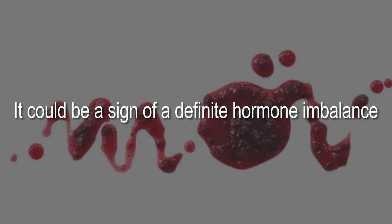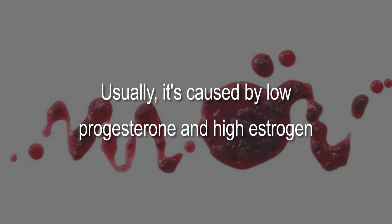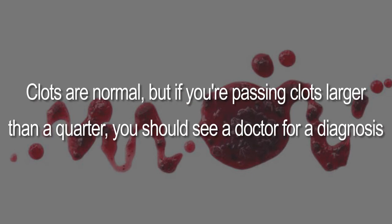Five: dark red with clots. This appears kind of like a jam and could be a sign of a hormone imbalance — usually caused by low progesterone and high estrogen. Clots are normal, but if you're passing clots larger than a quarter, you should see a doctor for a diagnosis.